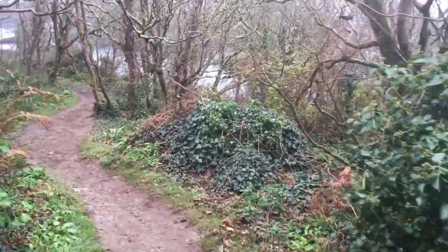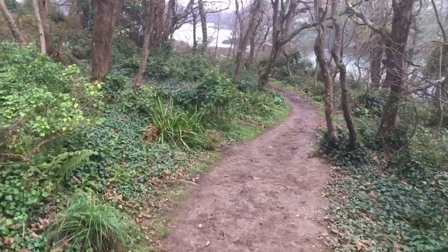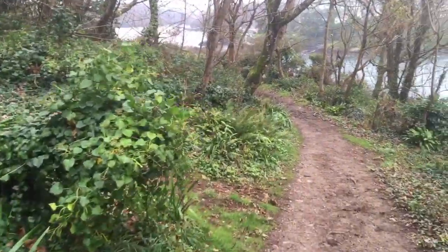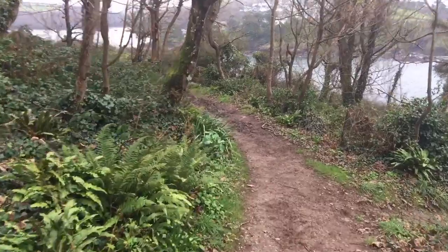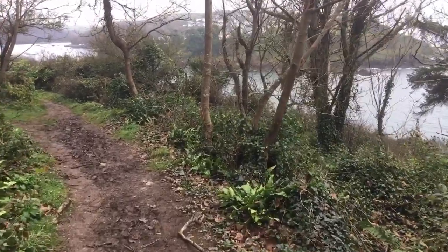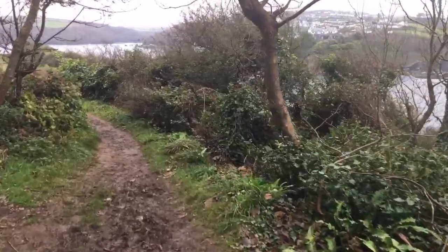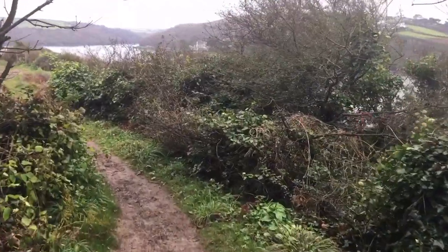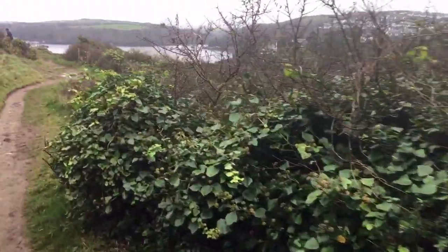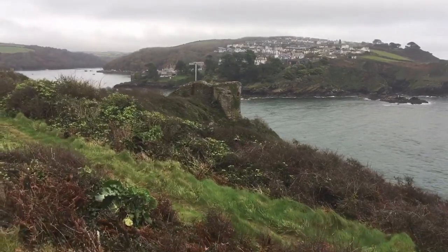I don't even know where we're going — oh, yes, the castle is down here. Lucky, wasn't it? I could have walked straight past it. Not very well signposted. Another little path down there. There it is! Not like you can go in it, I don't think — it looks quite cool though.